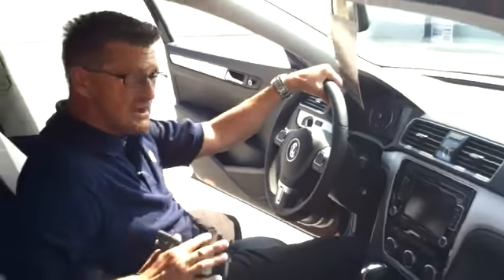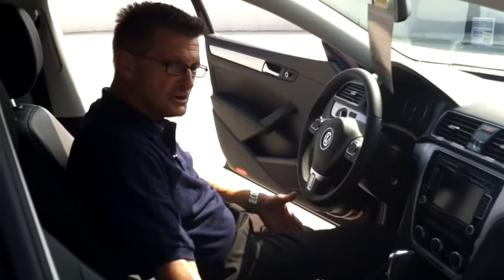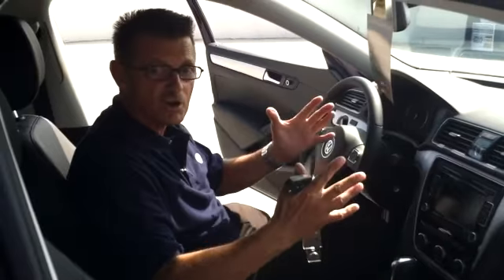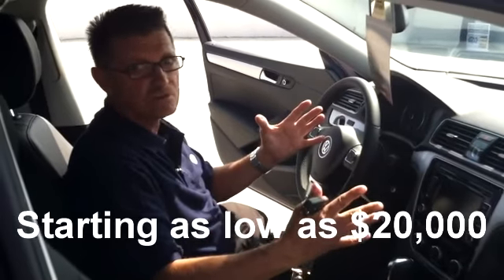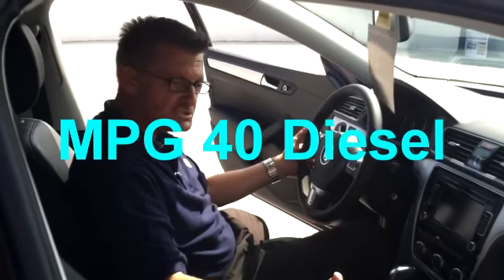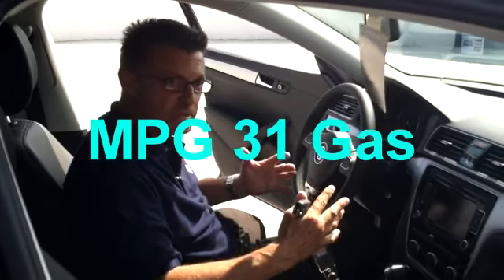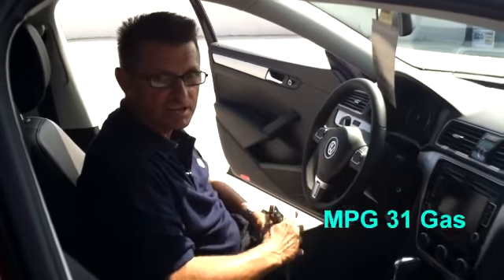This is a very comfortable car. It has power seats and a leatherette interior. Some Passats start as low as $20,000. This car has so many options that I can't even explain all the features to you — the best thing for you to do is come to Riverside Volkswagen. My name is Jim, and I'd love to take you out for a drive.